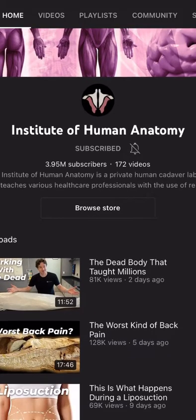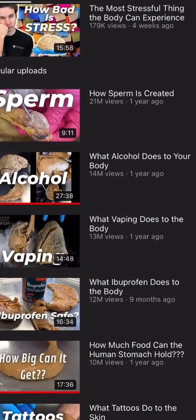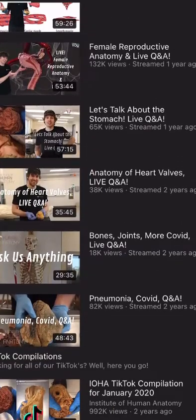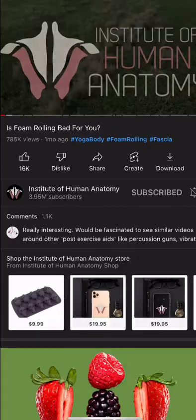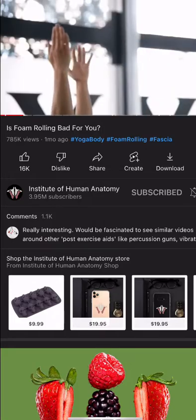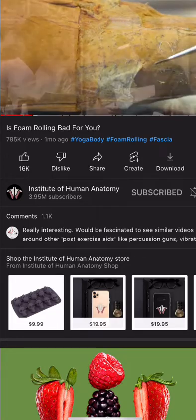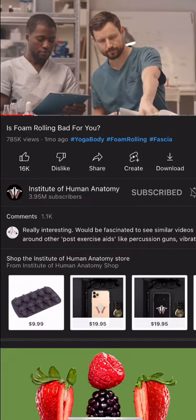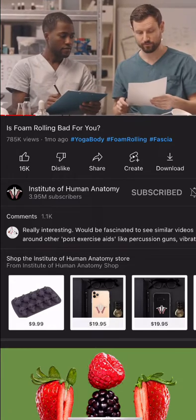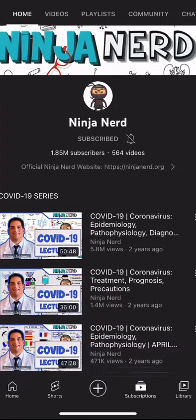Next up is the Institute of Human Anatomy. This one — I have to tell you — has body donor pictures and videos, which makes it a very special channel. They look at actual body donors and show you that on YouTube, relating it to things clinically, such as 'is foam rolling bad for you?' They use a skeleton, they use videos, and then there it is — the actual body donor showing you anatomical structures on a real body.